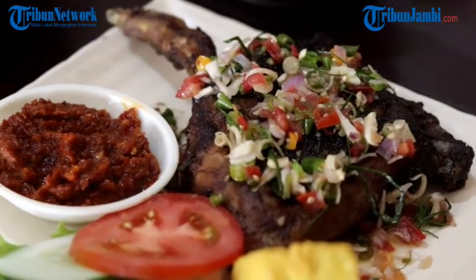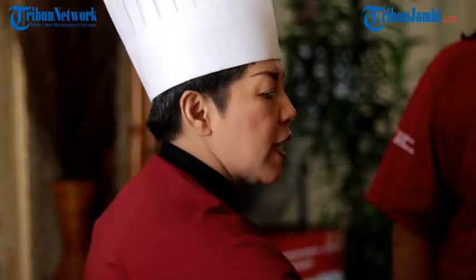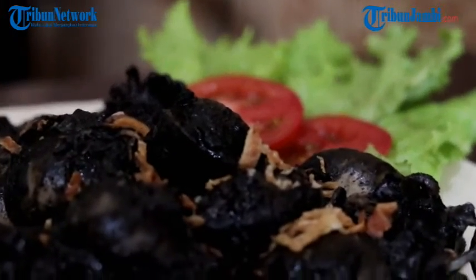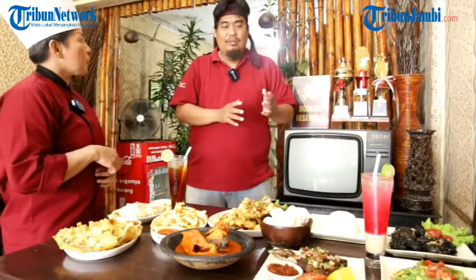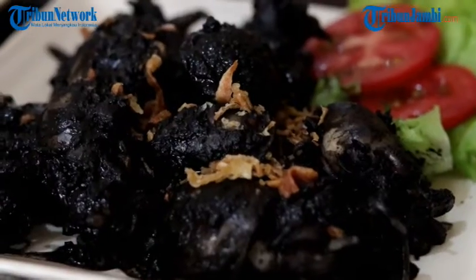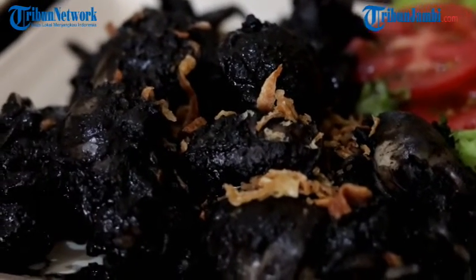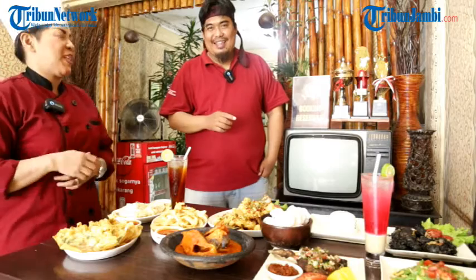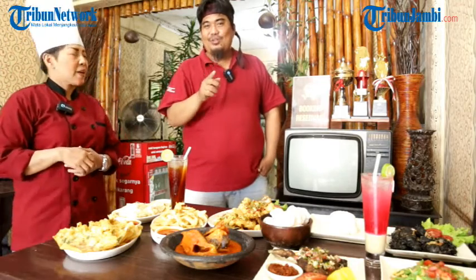Ada bebek — bebek bakar saus dabu-dabu. Terus ada namanya belakutak. Belakutak itu makanan khas dari Cirebon, kalau tidak salah? Iya, Cirebon. Boleh tahu sedikit, belakutak itu dari bahan apa? Dia termasuk cumi-cumi, tapi kalau di Jambi bilangnya sotong. Jadi dia dimasak hitam — kalau orang Jambi bilang masak hitam, tapi kalau orang Cirebon belakutak. Jadi Tribuner tidak harus ke Cirebon untuk menikmati makanan khas Cirebon, karena ada di Warung The Jazz.